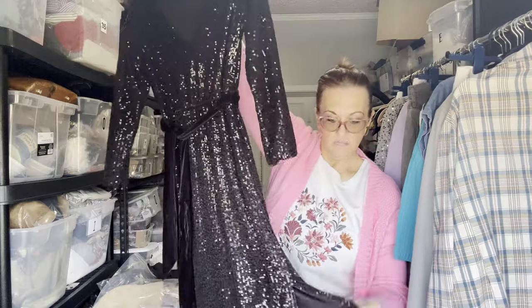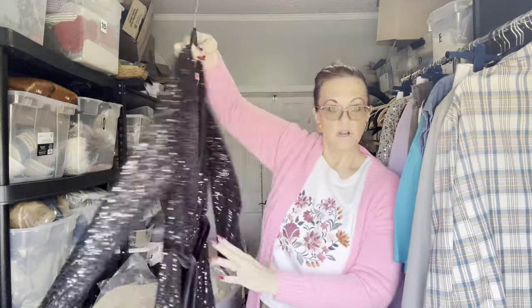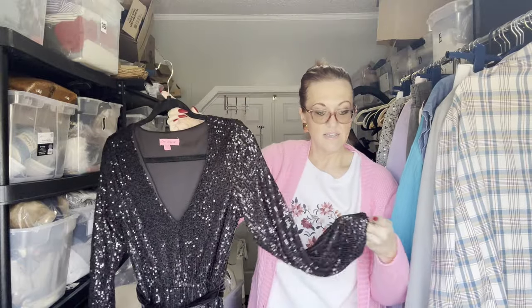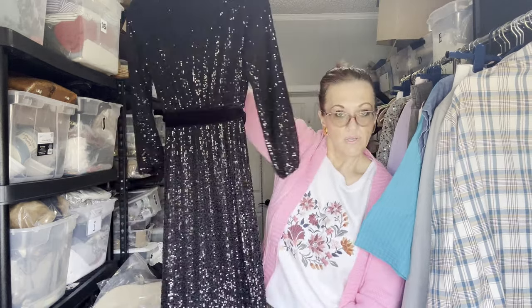Then we have some lovely clothes. First we have a Betsy Johnson extra small with a little slip, fully lined, sparkly little number — beautiful for Valentine's Day, graduation, any formal event. Long sleeves that scrunch.